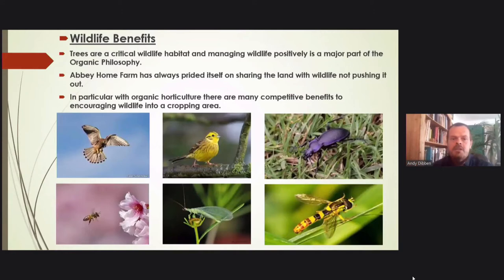So our end products were edible top fruits and wood chip. On wildlife benefits — a massive passion of mine — trees are a critical wildlife habitat, and managing wildlife positively is a major part of the organic philosophy. Abbey Home Farm has always prided itself in sharing the land with wildlife. In particular, perhaps more so than any other form of production, organic horticulture has loads of real competitive benefits to encouraging wildlife into cropping areas, and trees are a fantastic way of doing this.